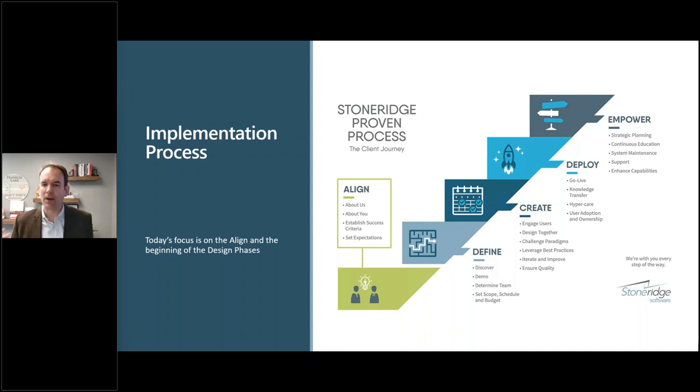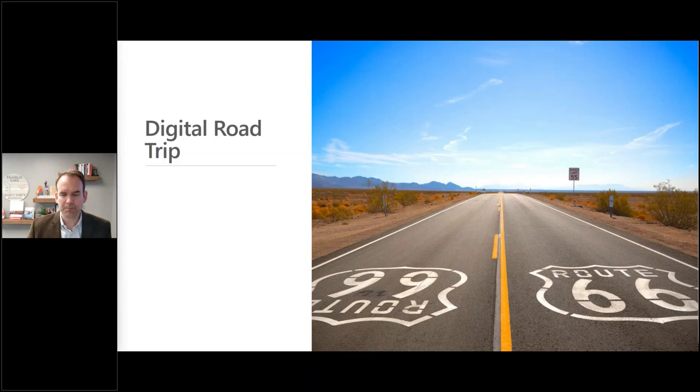Each of the following webinars will be primarily focused on one of the phases in the proven process. Next time will be Define, then we'll do Create, Deploy, and Empower.